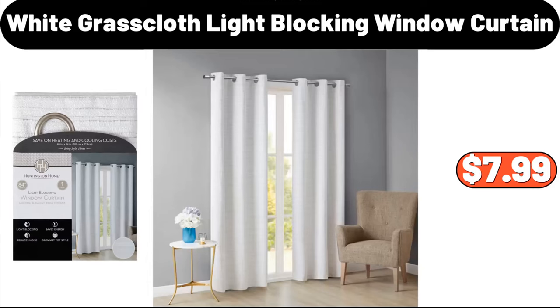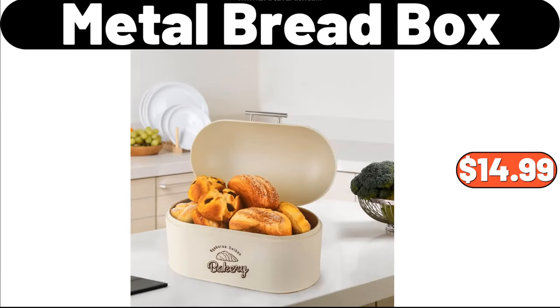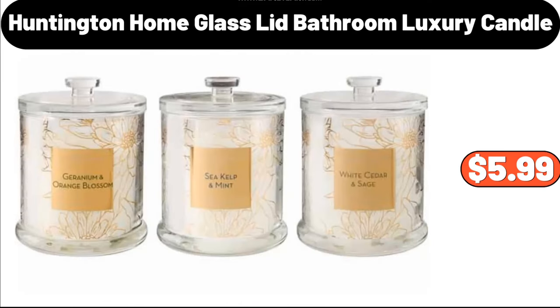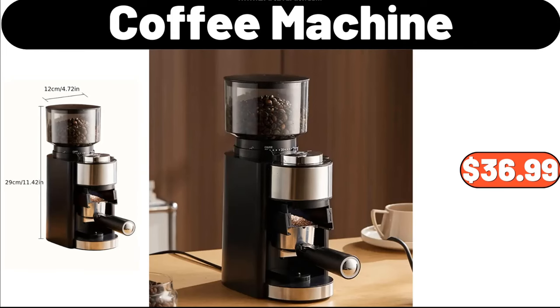Huntington Home White Grass Cloth Light Locking Window Curtain, $7.99. Metal Bread Box, $14.99. 9-Piece Non-Stick Cooking Pan Set, $69.99. Huntington Home Glass-Lid Bathroom Luxury Candle, $5.99. Coffee Machine, $36.99.